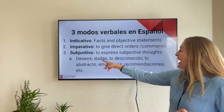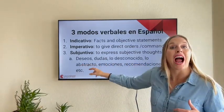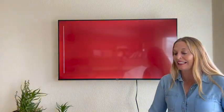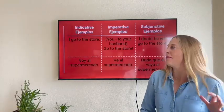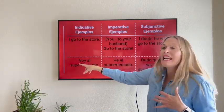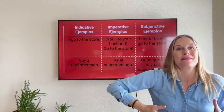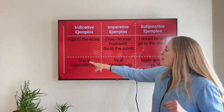So aquí: deseos, dudas, lo desconocido — unknown — el abstracto — the abstract — emociones, recomendaciones, etc. Unos ejemplos of these tres categorías so you can see them. En el modo indicativo: 'I go to the store' — because we have those three modes in English too, in español y inglés. Voy al supermercado — that's a fact.